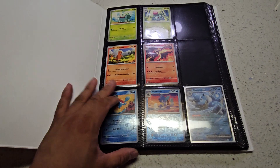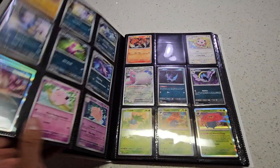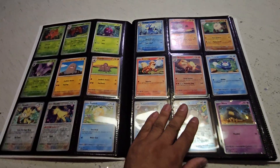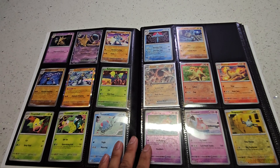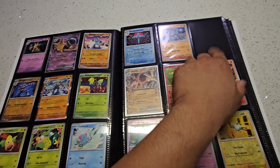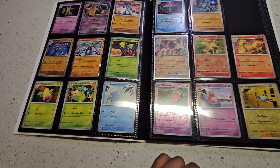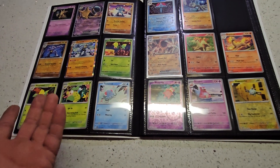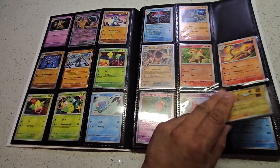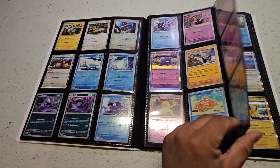I still need the Venusaur and the Charizard EX, and Ninetales of course. What I find amazing is out of those 74 booster packs, I still haven't gotten a Graveler. Out of all the common and uncommon cards I've opened, I still haven't got a Graveler and an Almanite. I don't know what's up with that. But as you can see, I've enjoyed this so much.